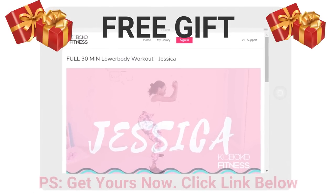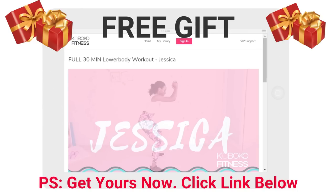I am giving away a free 30-minute lower body workout. If you want it, click the link below and download it while it's still available.